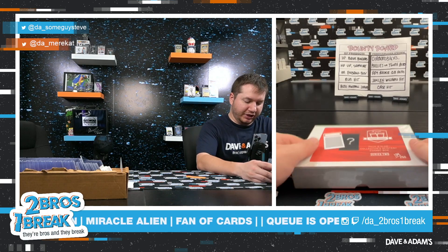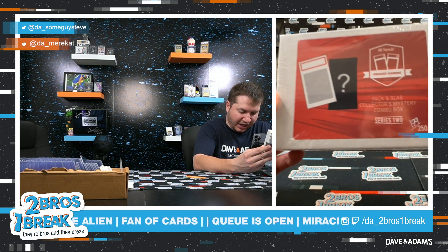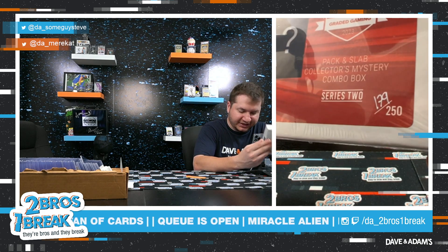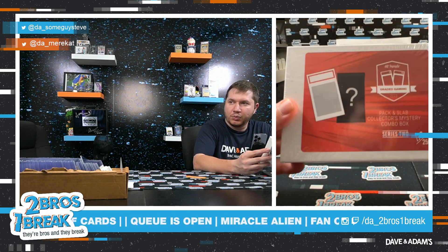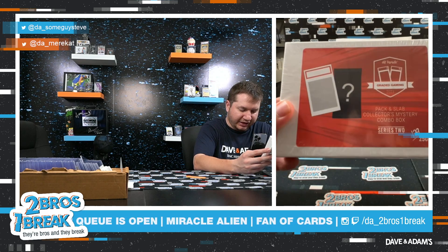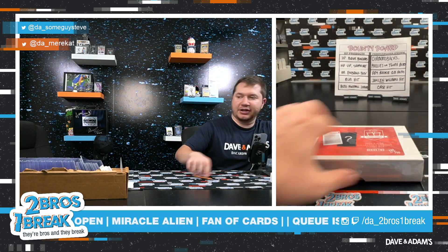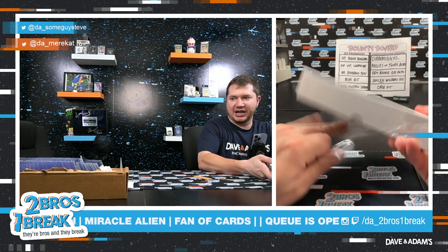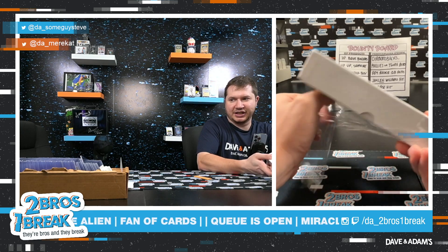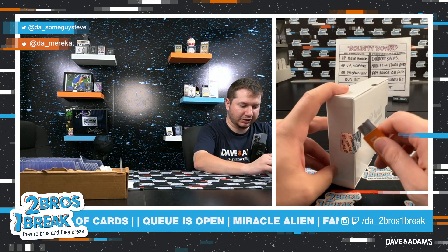Alright, we got one here for Miracle Alien — pack and slab collectors mystery box series 2, box 179 out of 250. Best of luck Miracle Alien, let's hit a nice one for you. Leaving the pack sealed for you, let's see what the slab card's gonna be. Good luck!